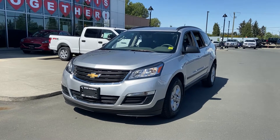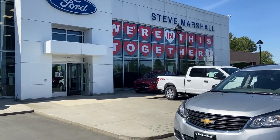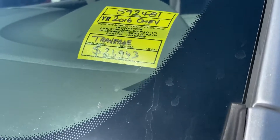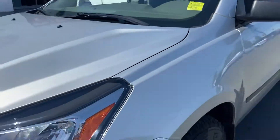Hello, good afternoon Marsha and family. This is Jerry Johnson with Steve Marshall Ford in Campbell River, and here it is — that beautiful 2016 Chevrolet Traverse, stock number 592481. I want to thank you for your interest in this beautiful vehicle.